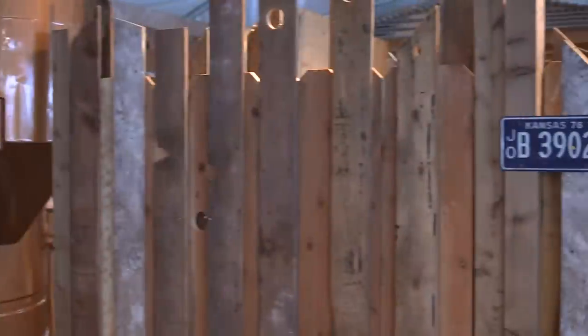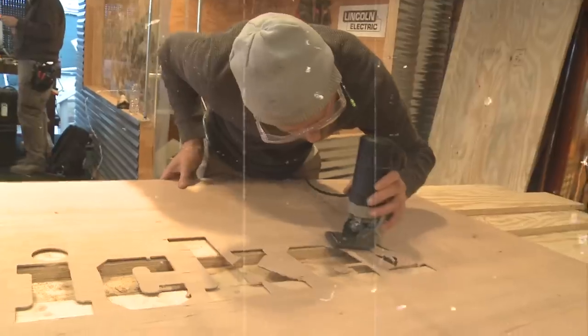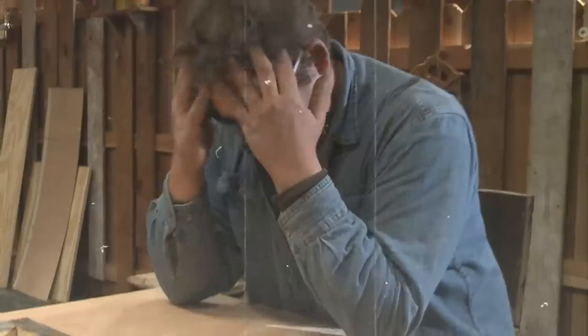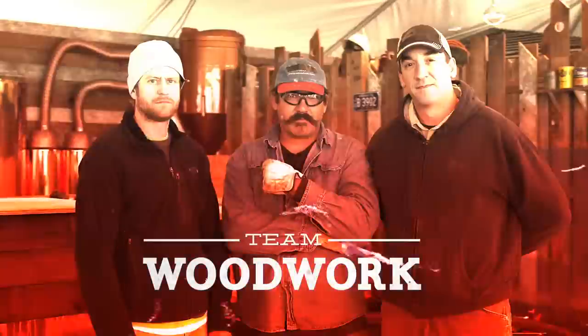Welcome to Raising the Bar, where pressure meets precision as even the best builder skills are put to the test to construct a one-of-a-kind bar in under eight hours. Today we've challenged this team of master craftsmen to create their ultimate bar.